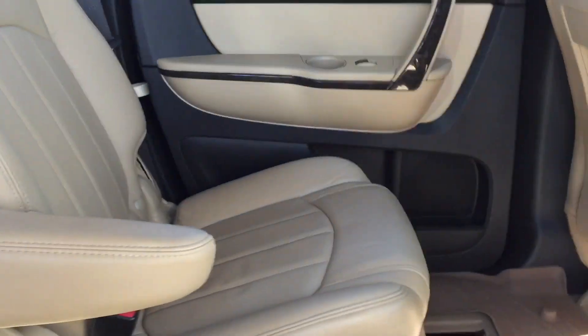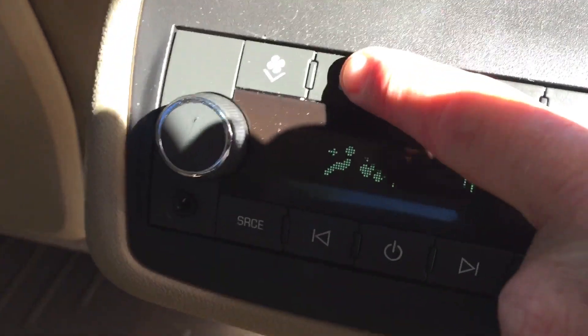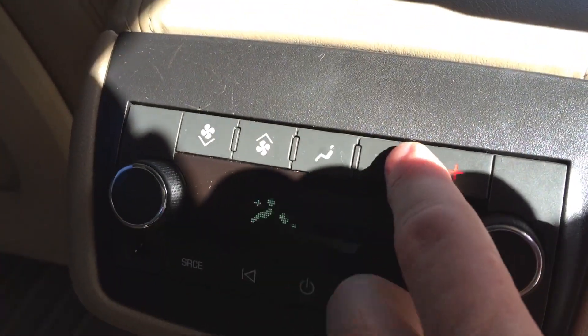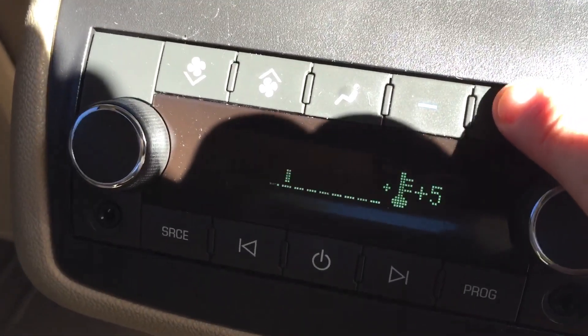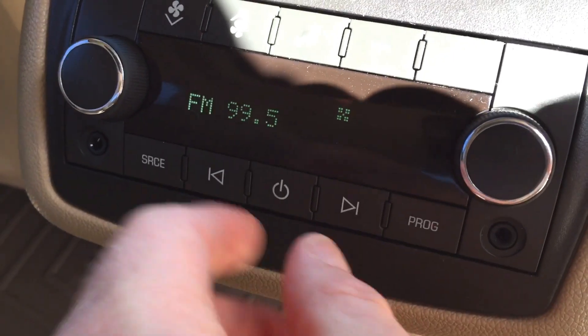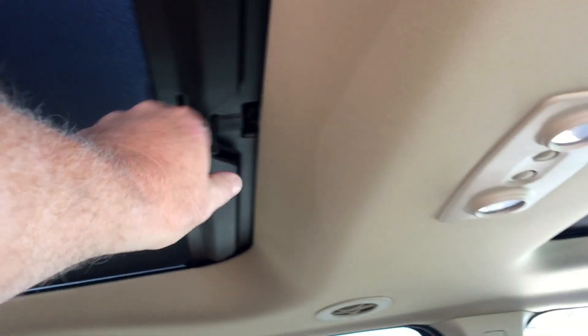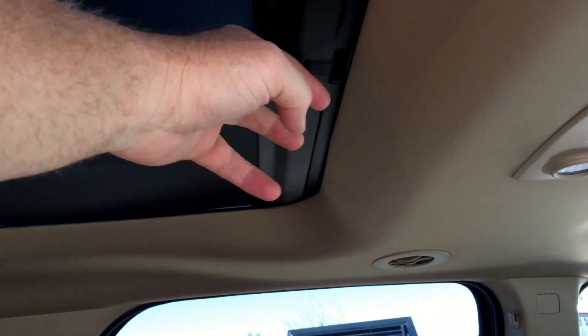You've got captain's chairs back here. All this stuff folds forward if you want — the seats slide forward and the whole thing tucks up. You've got air controls back here to change the temperature. You can also do the radio through headphones back here. This is a non-moving roof — that's just fixed glass. The roof itself does not move; it's just for the looks.